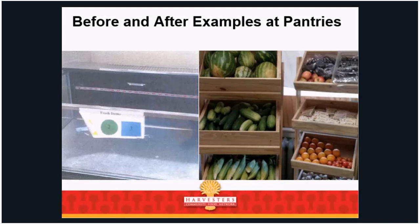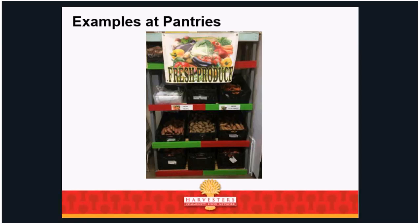Here are some before-and-after examples. On the left is just using whatever has been inherited at pantries. There are plenty of Boy Scout troops and other agencies that would be happy to build durable display fixtures. On the right is simply putting produce in wooden crates that go up and down — more space and prettier. One of our pantries in Linden actually had the Boy Scouts create this for them using Harvesters' collapsible produce crates — that's Harvesters' Hard 7 produce.